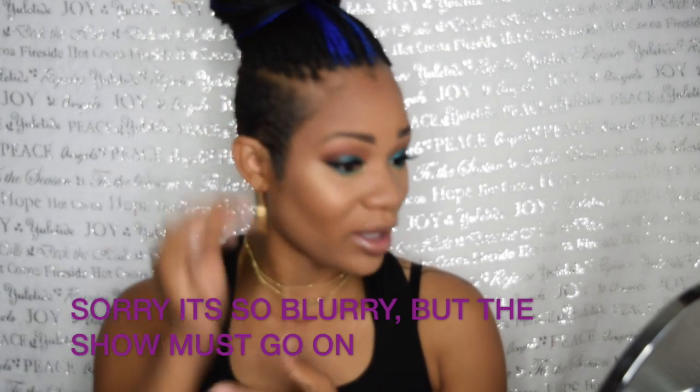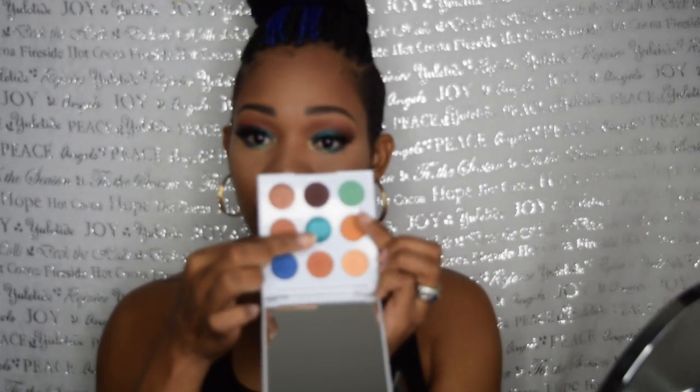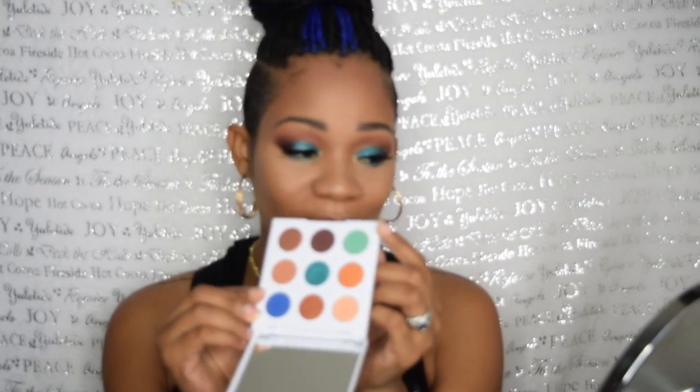I am back with the finished look and this is what I came up with using the ColourPop Mar palette. On my lid I did use that Gridlock shade — that really pretty blue one right here. On my lower lash line I did use that green. I just wanted to see how it would look, how it would perform, and also this blue.